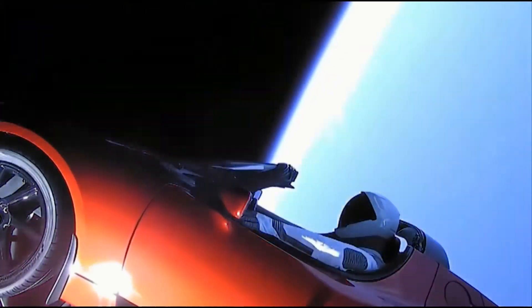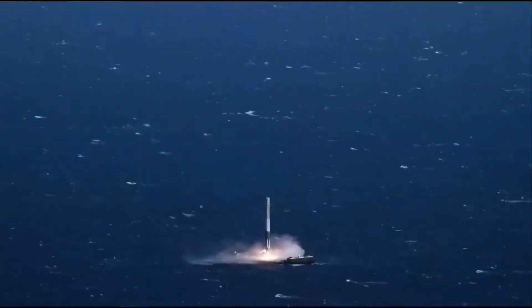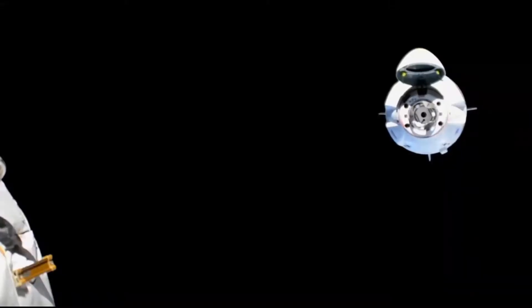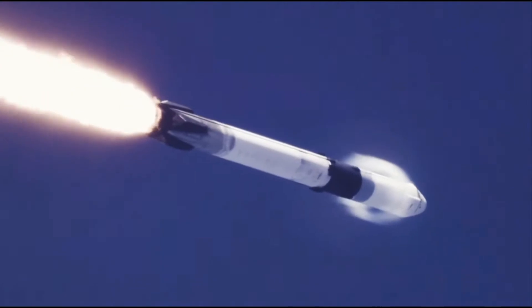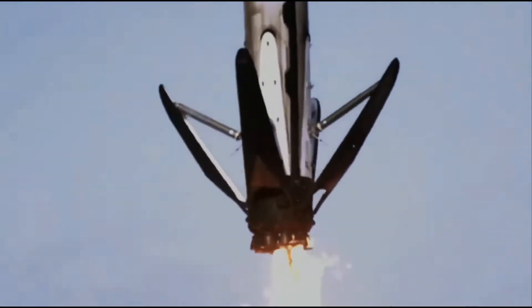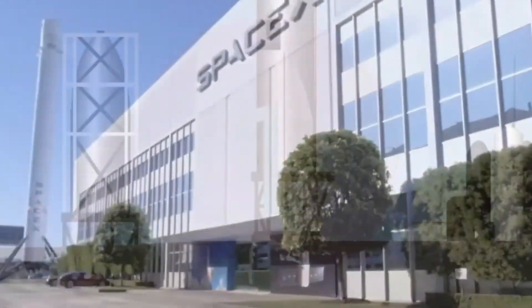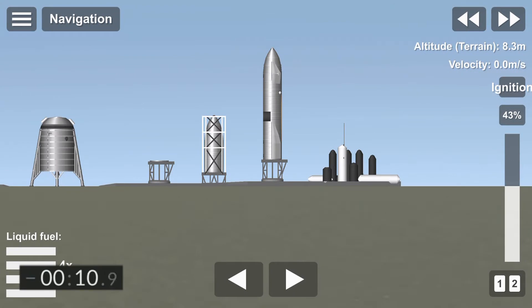10, 9, 8. Side booster ignition. 6, 5, 4, 3, 2, 1. 10, 9, 8.